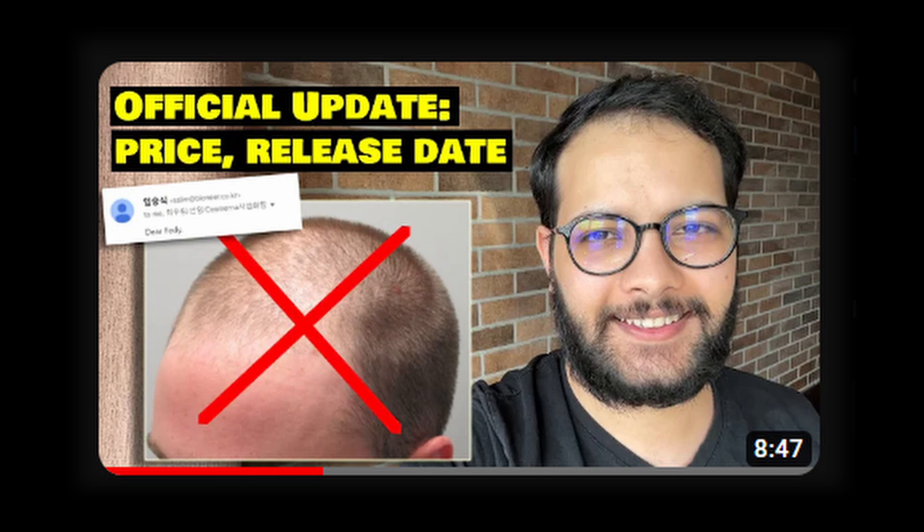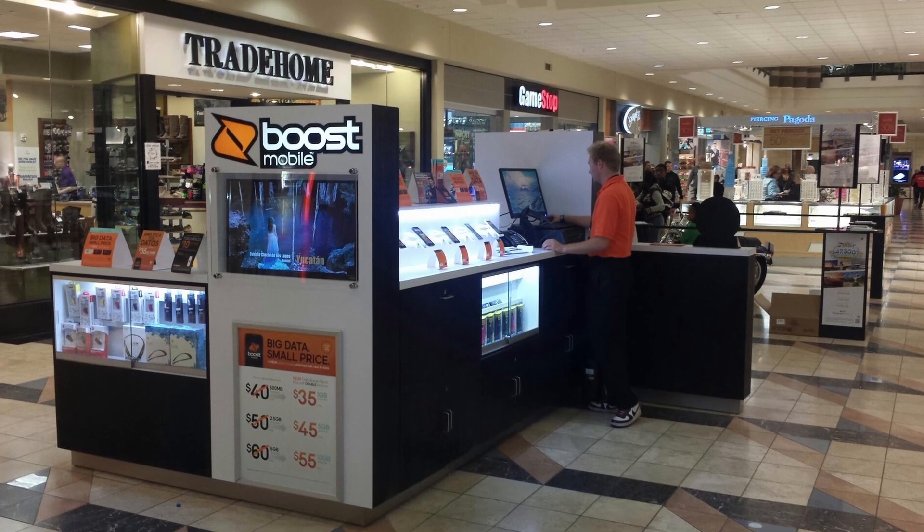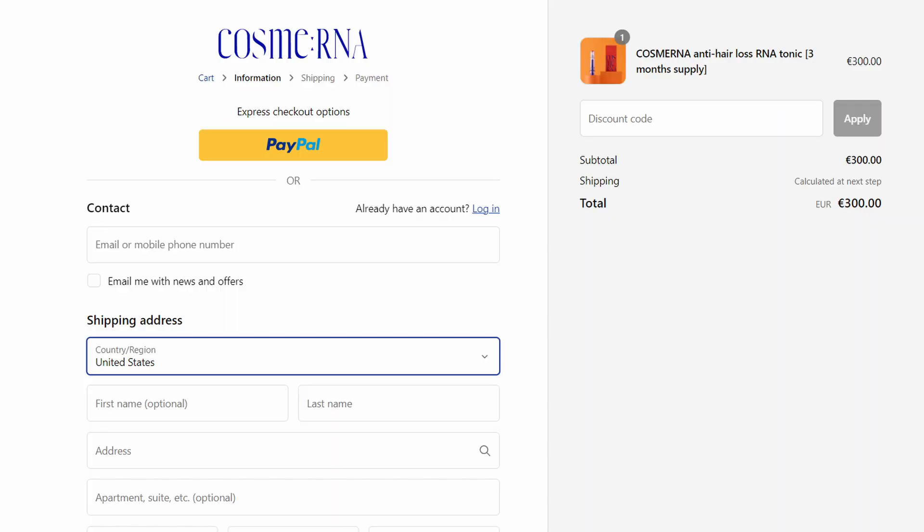About one month ago I made a video where I investigated Cosmarine back when nobody knew where it would be sold, its predicted price, or its release date. I successfully contacted the company and got information from a Pioneer Engineering employee who told me Cosmarine would be sold on the Cosmarine Mall. Stupidly, I thought he meant physical merchandising units — kiosks in malls — and I received backlash in the comments. I didn't know he meant the cosmarine.com website, which they call the Cosmarine Mall.